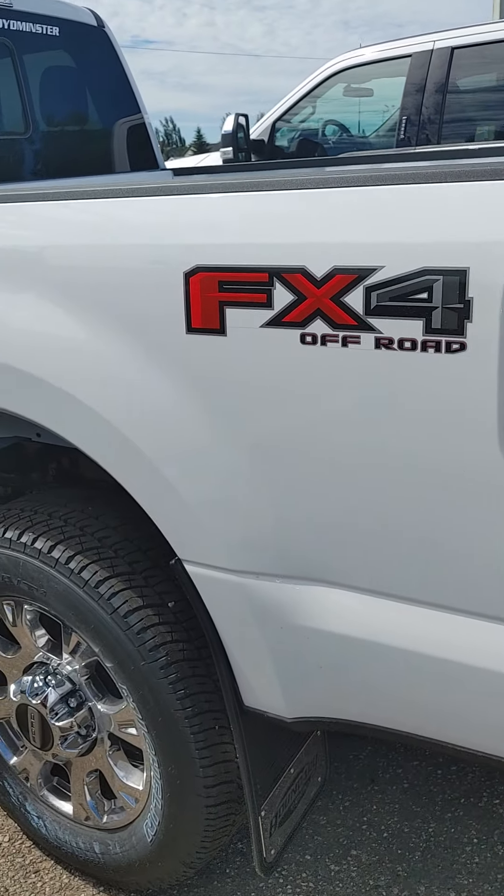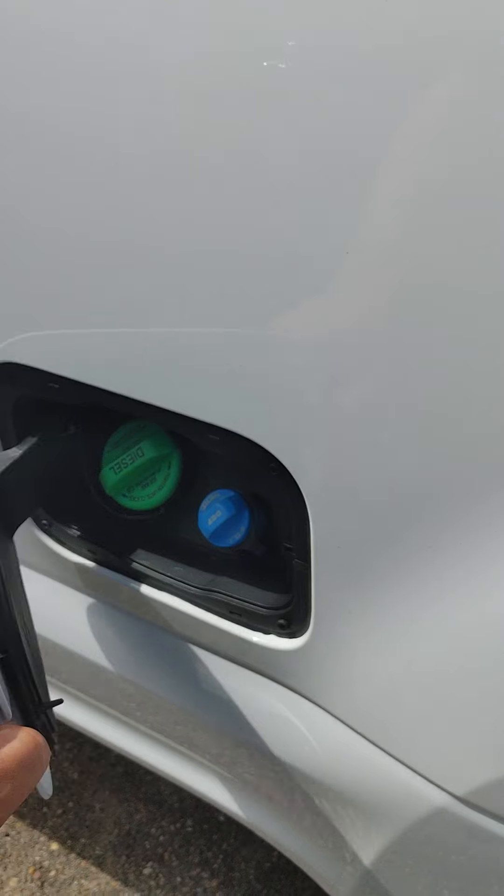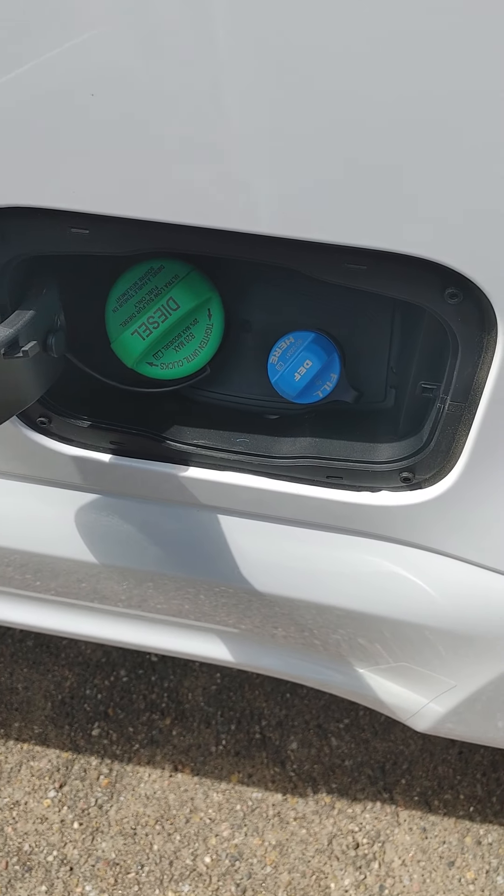As you can see, the FX4 package. Fuel tank — you do have your diesel and then your DEF in there.